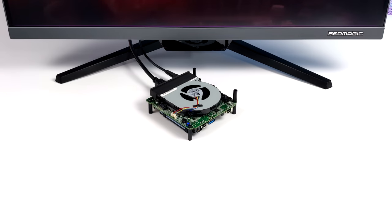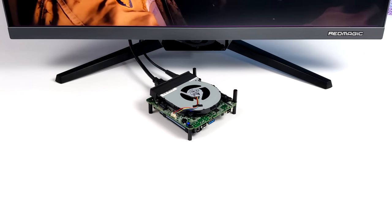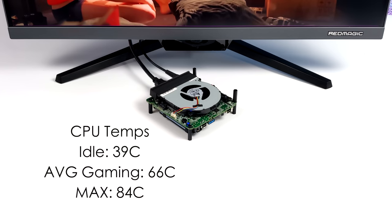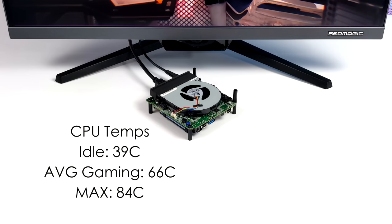CPU temps were great because we don't have a case obstructing airflow. At idle it's 39°C, average gaming 66°C, and in a 10-minute stress test we hit 84°C — so it didn't thermal throttle. It's set at 95°C from the BIOS, but we do have a fan curve we can adjust from the BIOS if you need it to spin up more and keep it cooler.